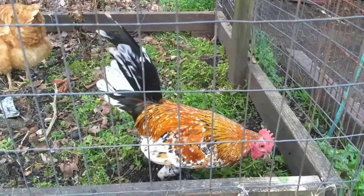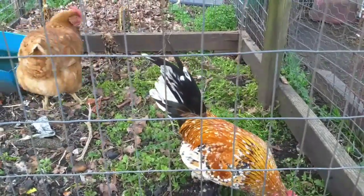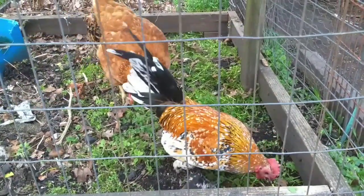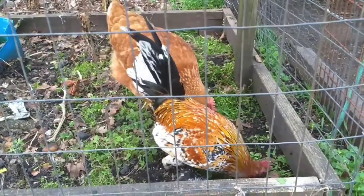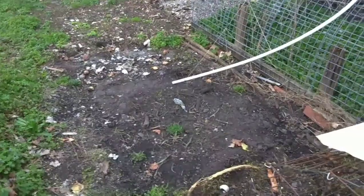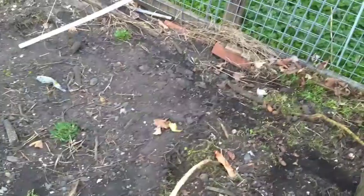The chickens are still working on the garden diligently, pulling my weeds for me. I just moved them so they have a fresh spot of new greens to work on today. They're enjoying that, and in the garden where they have been, you can see they've done an excellent job of clearing out most of the weeds.